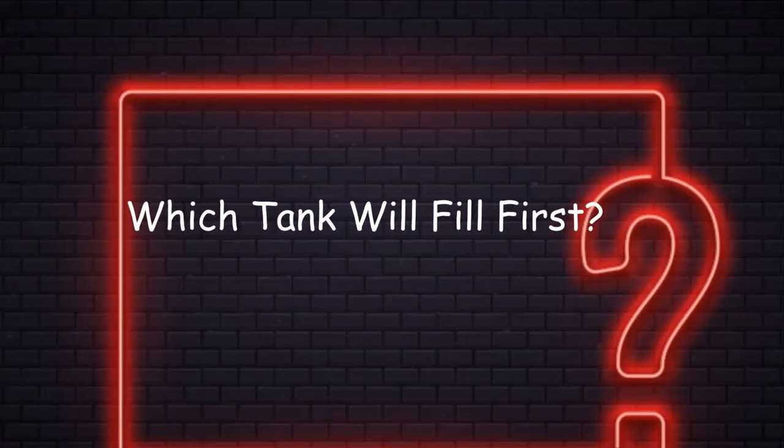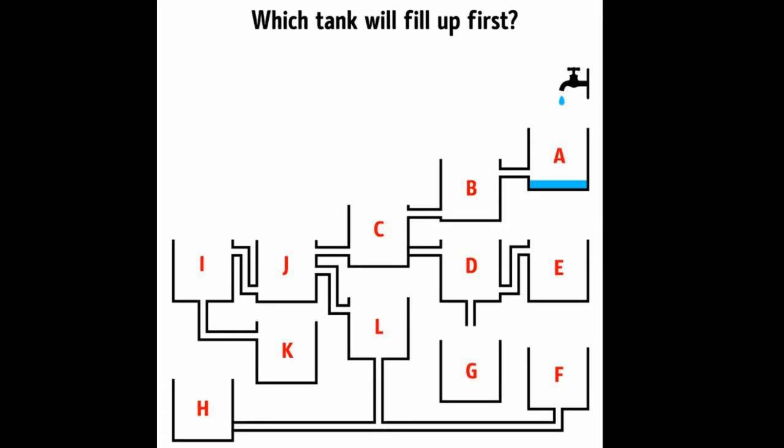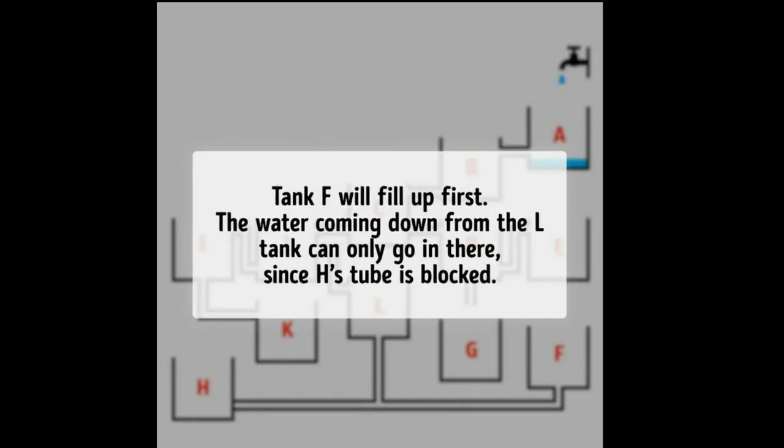Number 5: Which tank will fill up first? A faucet runs over 12 tanks — some of them have one and some have two tubes. Tank F will fill up first. The water coming down from the L tank can only go in there, since H's tube is blocked. This one just required some basic thermodynamics principles.